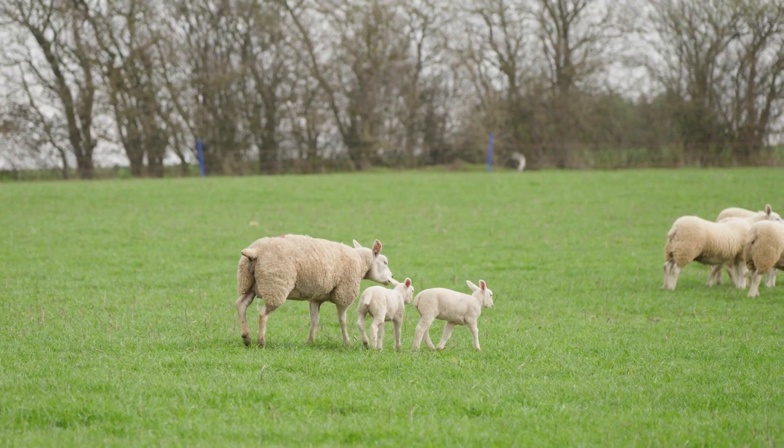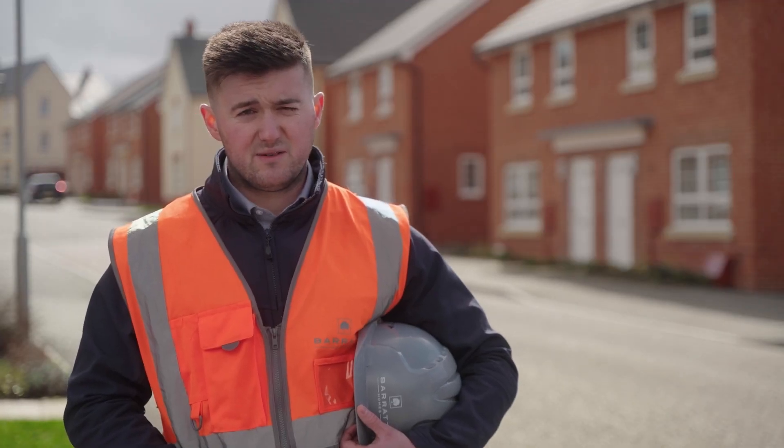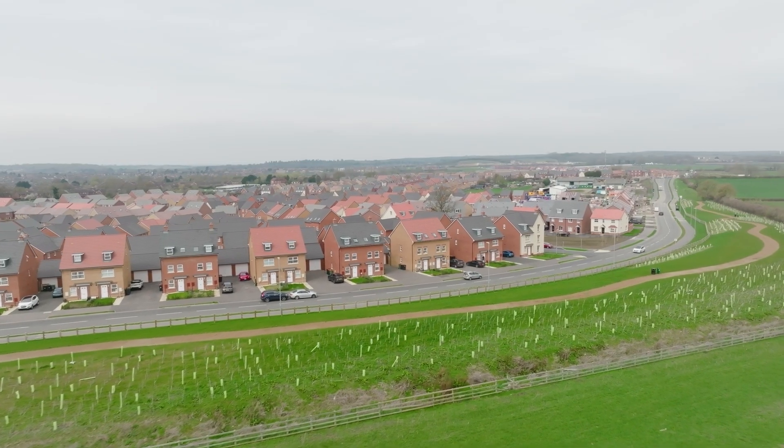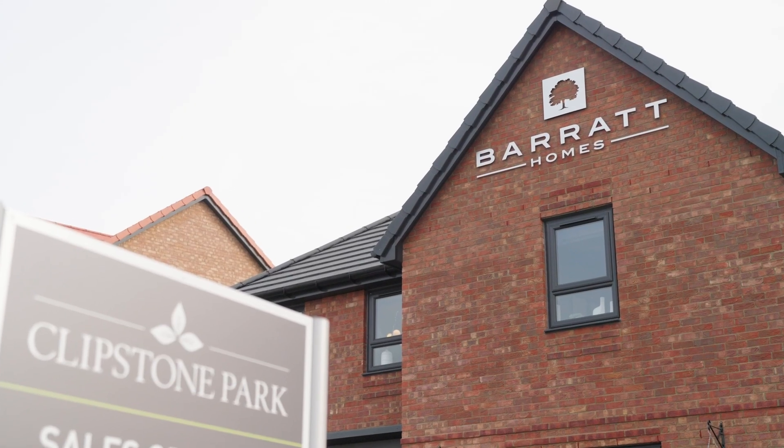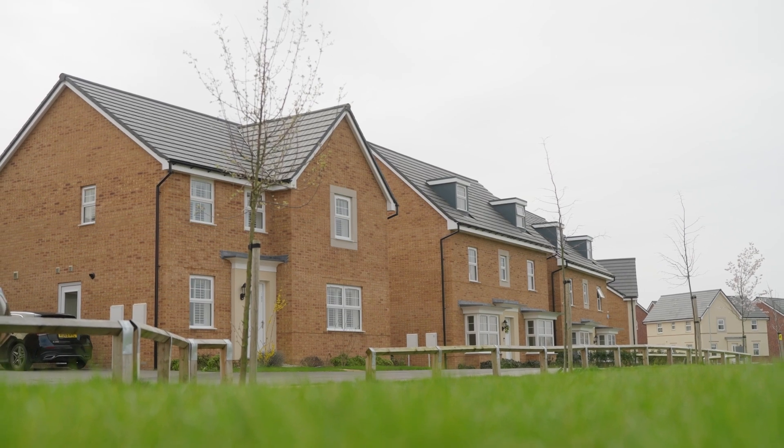Clipstone Park is a lovely area. It's just a brilliant place to live and I'd recommend it to anyone. We're very proud of the work that the team are doing here at Clipstone Park and we are all very much looking forward to welcoming new residents. Barratt Homes is about creating places you'll love to live, and we really feel we're achieving this at Clipstone Park.